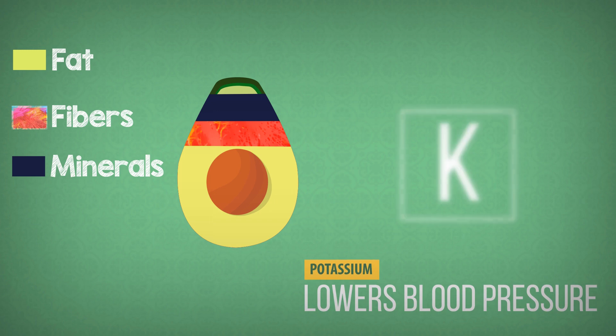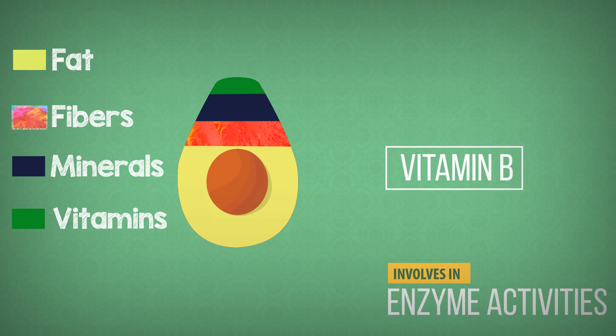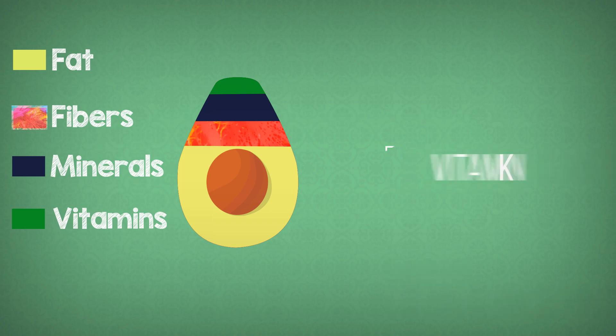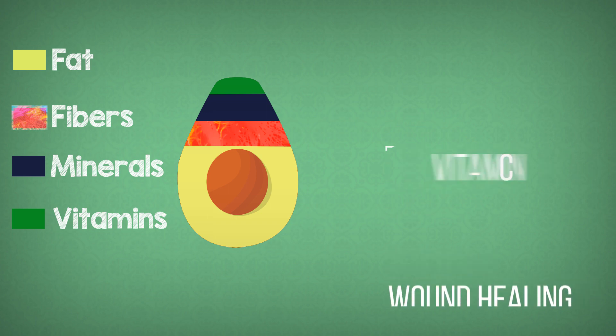Avocado is also rich in several vitamins, such as B vitamins, which play a major role in many enzyme activities, and vitamin K, which plays an important role in the production of clotting factors of blood.